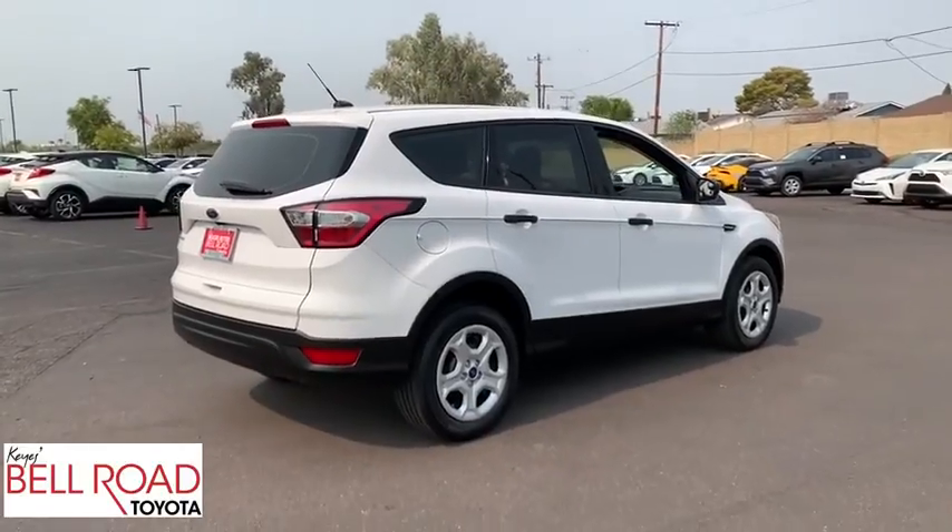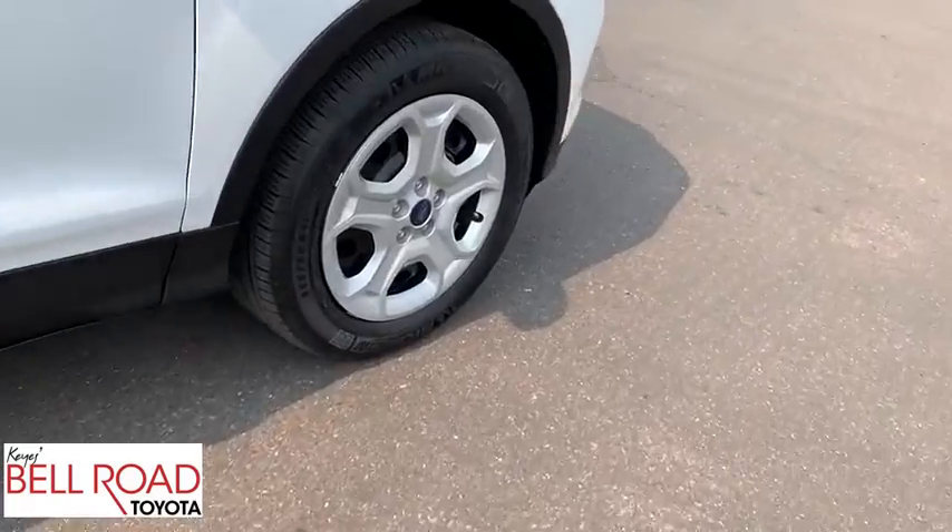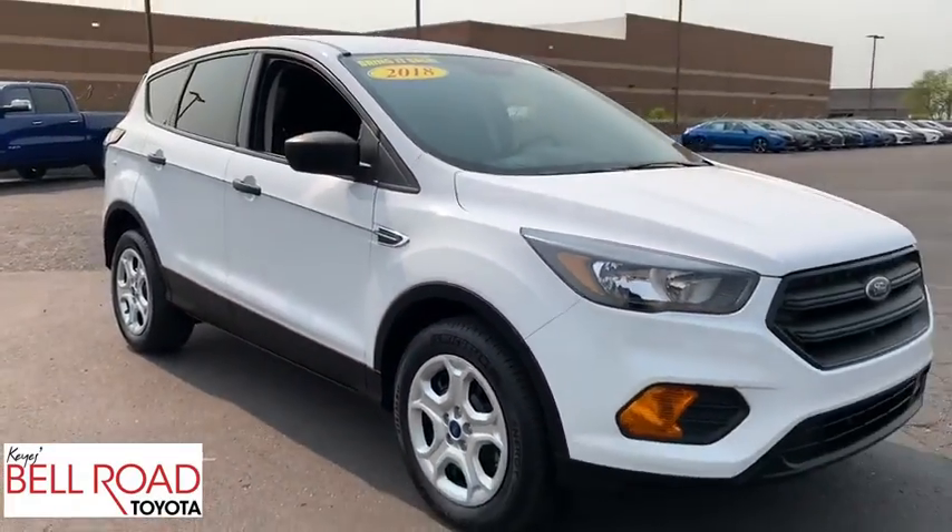Keyless entry, Bluetooth, power steering, adjustable steering wheel, cruise control, floor mats, four-wheel disc brakes, rear defrost, AM-FM stereo radio.